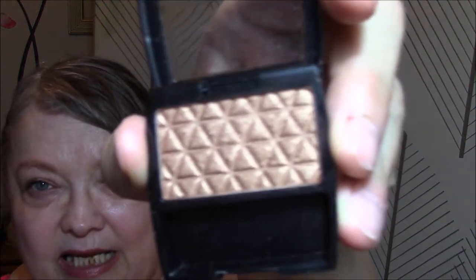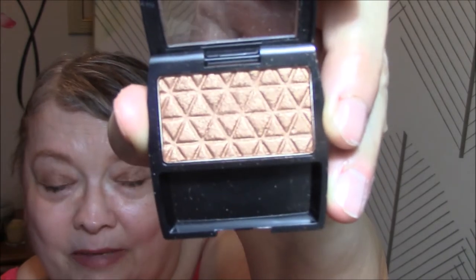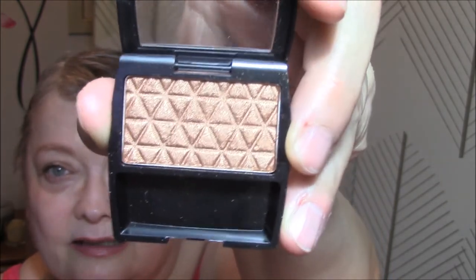And for my lids today, I wore the L'Oreal Gilded Bronze. It's not terribly powdery and it's got great pigment, but there is so much fallout — I had Gilded Bronze under my eyes like crazy. That's probably why it's a dollar store item. But I really liked it.